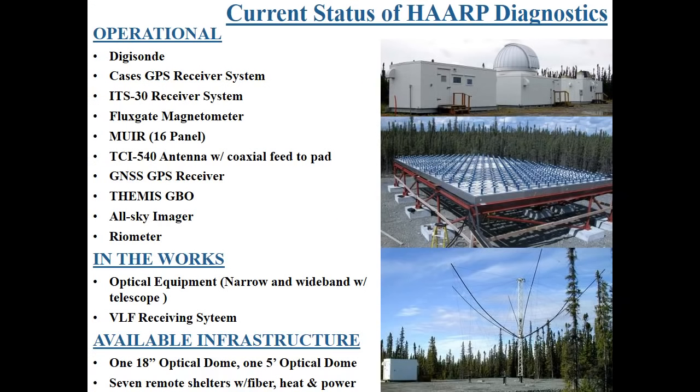We have a number of plasma diagnostics. Most of these were taken out when the Air Force left, but after about a year we got most of them back, so we have essentially the same diagnostic capability as before. We'd still like to have an incoherent scatter radar — if anybody has a spare incoherent scatter radar they'd like to bring to HAARP, we'd be willing to take it. But what we have is enough to do quite a number of experiments.